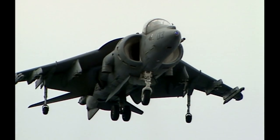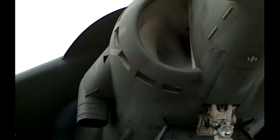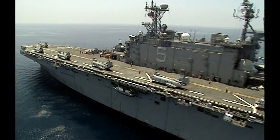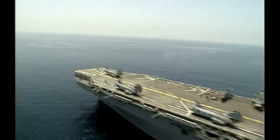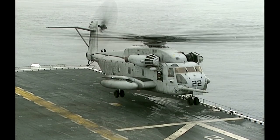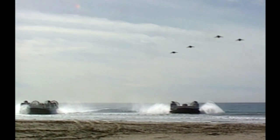Using vertical landings, Harriers can operate in far worse conditions than conventional jets. In combat, they provide vital support for ground troops during amphibious landings. Each assault ship can put thousands of troops ashore by helicopter and landing craft. Ahead of them, the Harriers take out key enemy positions.